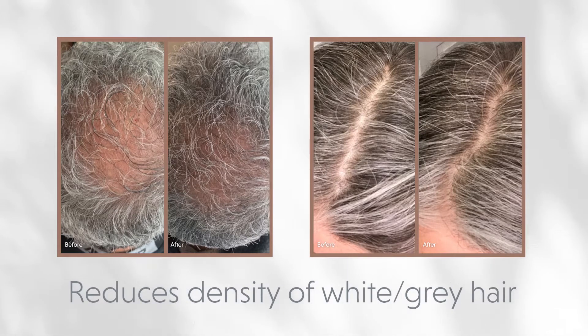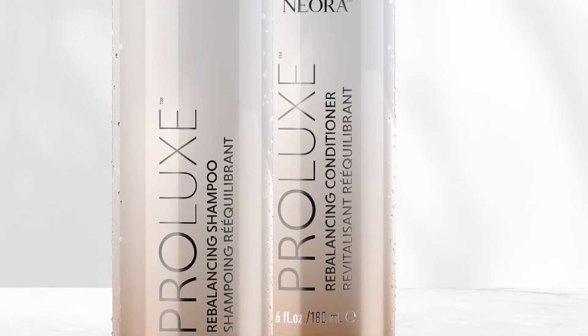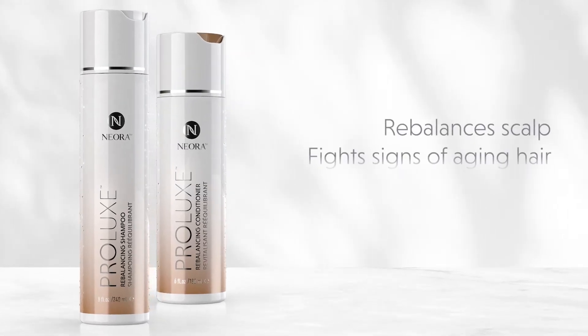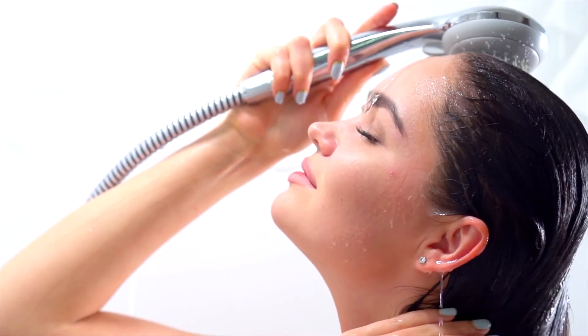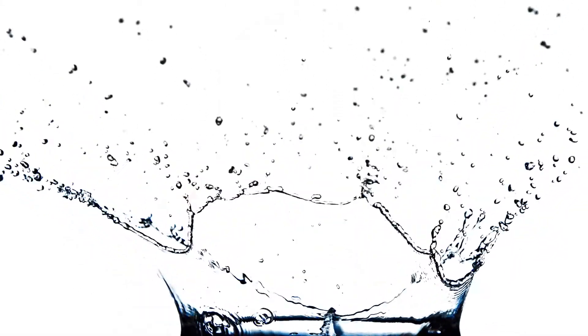Prolux's protein-rich rebalancing shampoo and nutrient-dense rebalancing conditioner work to restore your hair's youthful radiance, feel, and movement, while helping to rebalance your scalp's moisturization so it's not too dry or oily. Together, they help strengthen and protect, while thoroughly cleansing and deeply nourishing.